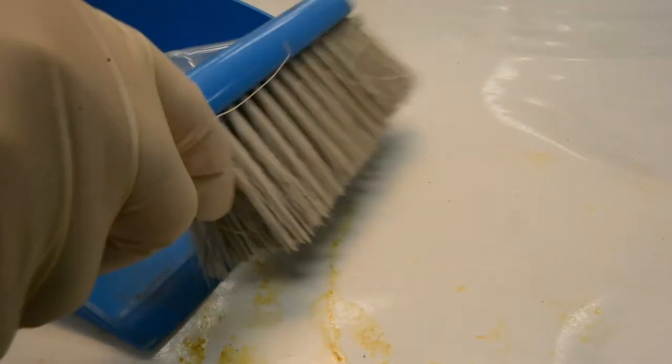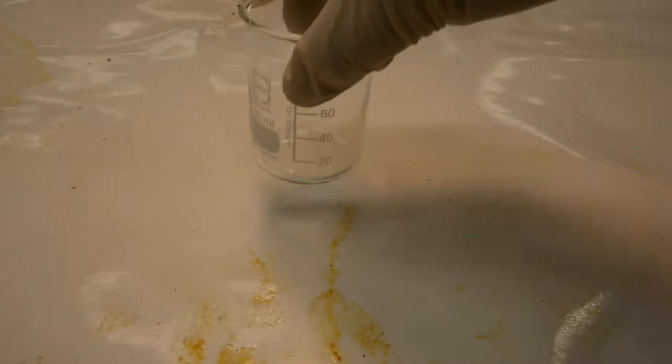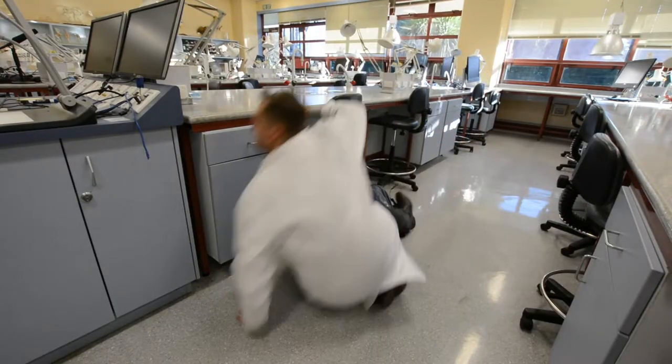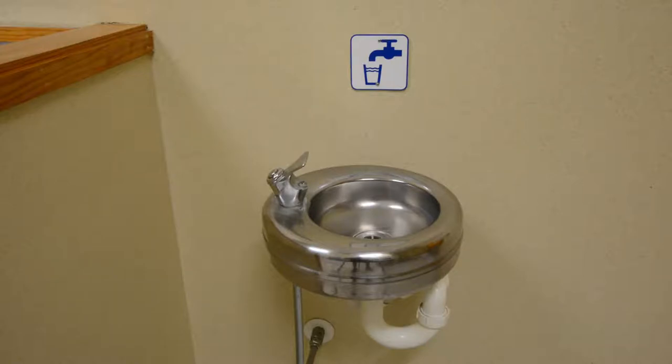Please report any glassware breakages and equipment failures to a crew member, so they can clean it up safely and provide a replacement. Place all your personal gear in one of the cubby holes, keeping the aisles clear. Toilets are located in the R1 hallways. There are drinking fountains in the bathrooms.